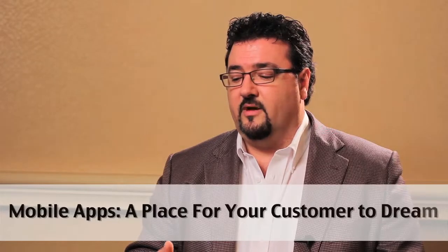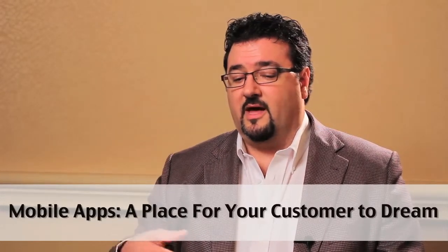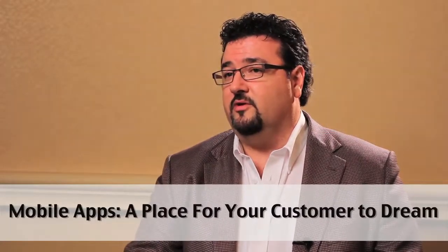Over time you build more of those service opportunities, and then allow them to check out your new and used car inventory.